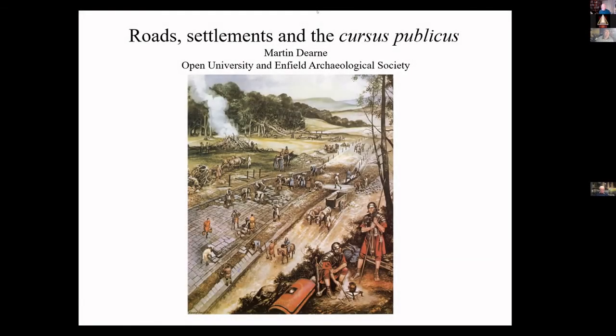Martin was formerly a Research Associate at Sheffield University. He has lectured at Birkbeck University in London and is now an Associate Lecturer in Classics and Archaeology at the Open University. He's also Research and Excavations Director for Enfield Archaeological Society, established for over 50 years, and has played the lead role in the excavation of a Roman roadside settlement in Enfield as well as a Tudor Royal Palace.